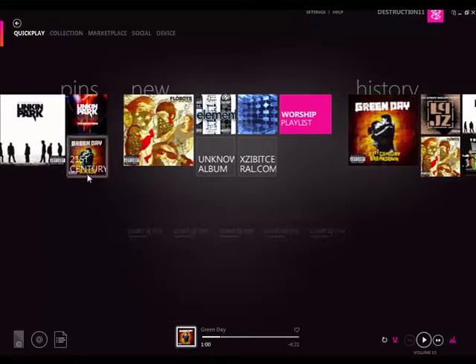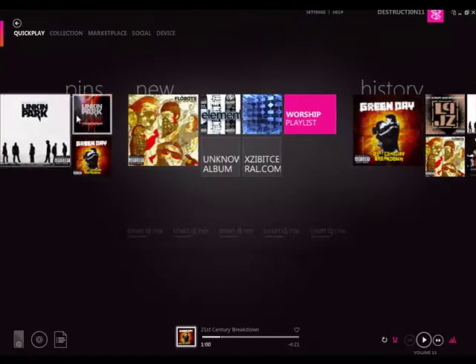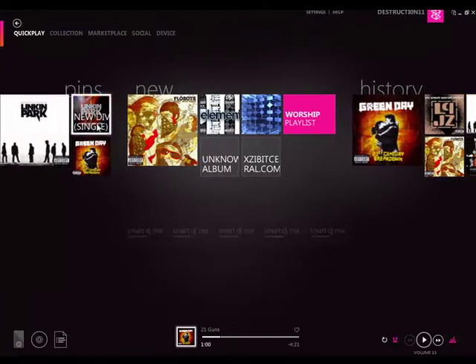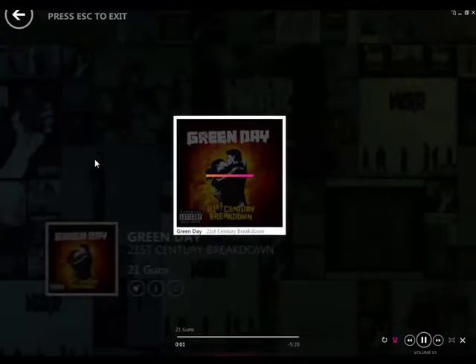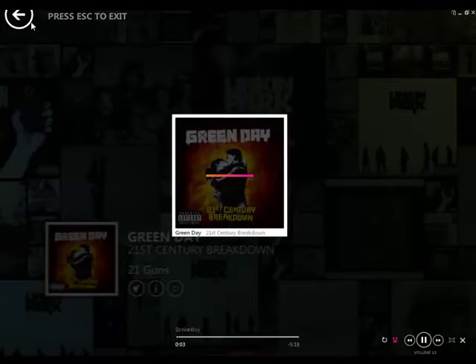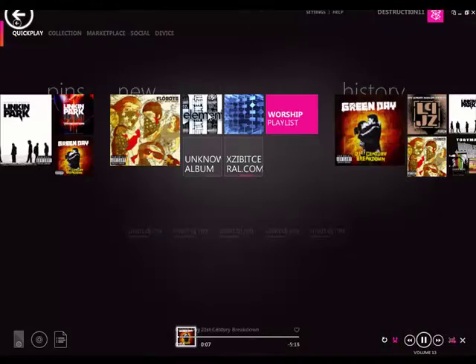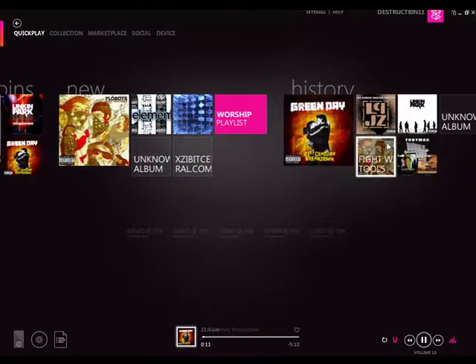So this is the Zune 4.0 software. As you can see here, these are my pins, which are easy for me to access — Minutes to Midnight, Linkin Park, New Divide, Green Day. If you click a song it'll open up like a mix view, but I'm short on time so I can't show you that and wait for it to load. It also shows new songs that you added and the history of your most played songs.